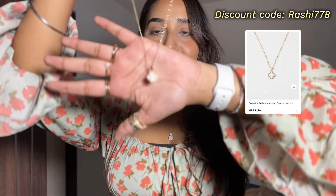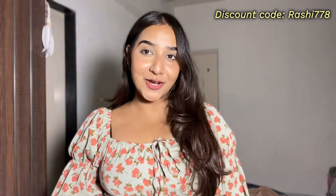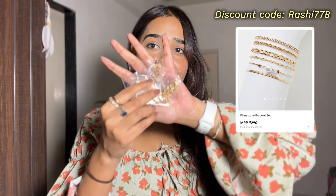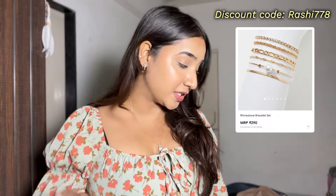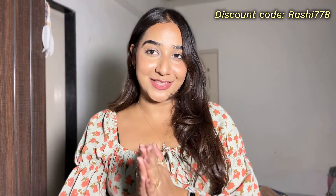Next on accessories, I got this pendant necklace which is so cute — it has a charm and beautiful golden detailing. I got this for rupees 290. Then I got a pack of five rhinestone bracelets, which I really love, also for rupees 290. The quality of the accessories is really really good.